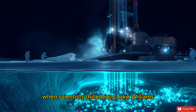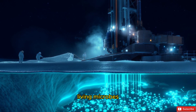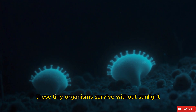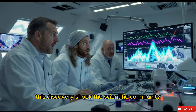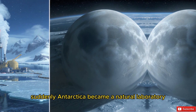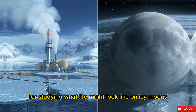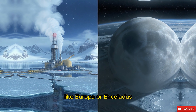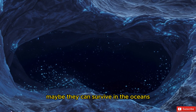When scientists drilled into Lake Whillans in West Antarctica, they discovered something remarkable: living microbes. These tiny organisms survive without sunlight, using minerals and chemical reactions for energy. This discovery shook the scientific community — it showed that life can exist in places once thought impossible. Suddenly, Antarctica became a natural laboratory for studying what life might look like on icy moons like Europa or Enceladus. If microbes can thrive beneath Antarctica's ice, maybe they can survive in the oceans beneath the frozen crusts of distant worlds.